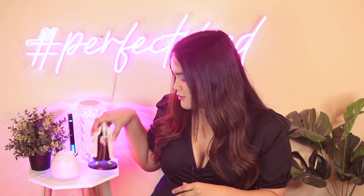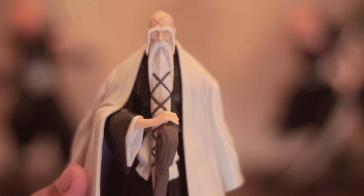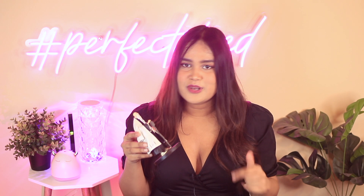Last but not least, my boyfriend gifted me this figure — if you're a fan of Bleach, this one is Genryosai and oh my God, the most saddest death in Bleach. I'll mention the link to where he got it from in the description. If you guys want to see my figure collection — because I do have quite a few — let me know in the comments.